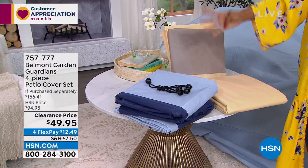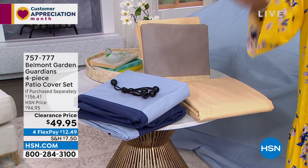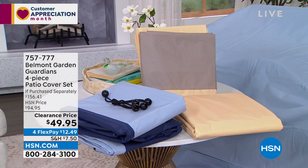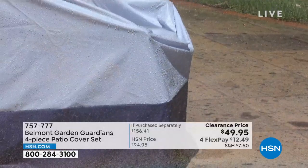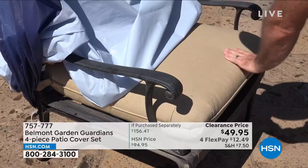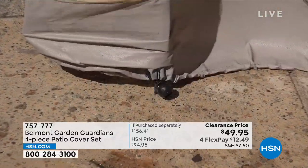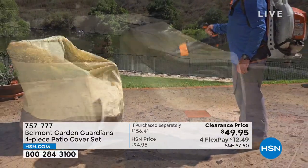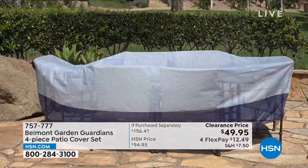You're getting four covers in either tan or blue on clearance. Patio chair covers can be very expensive, so it's lovely to have such great value here. These are resistant to UV exposure — no worries in rain or weather. The bungees keep them secure even on a windy day. Item number 757-777 to get those home. Lorna Coe is joining us now with more details.